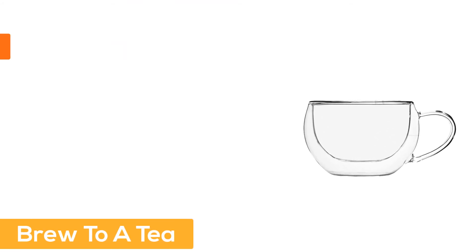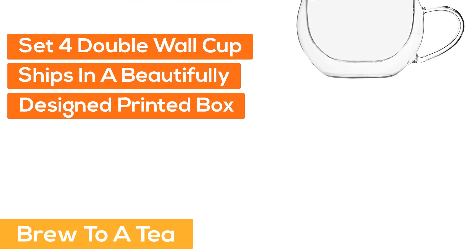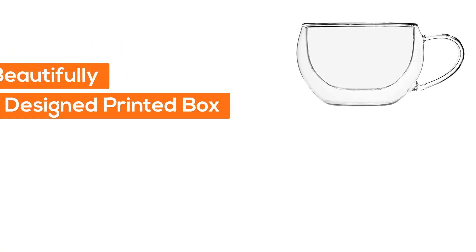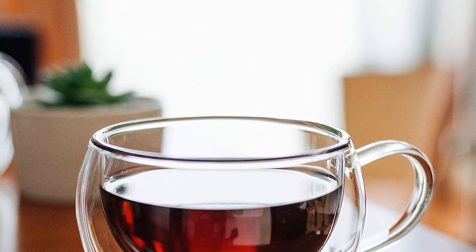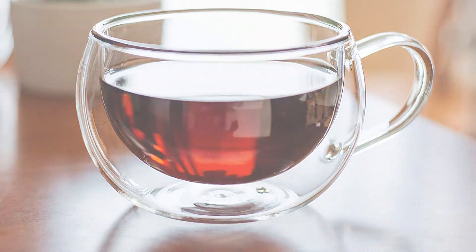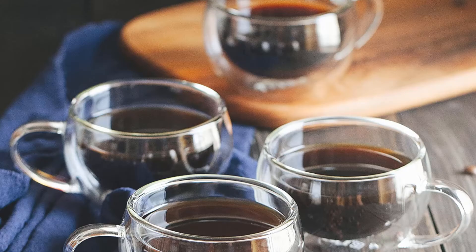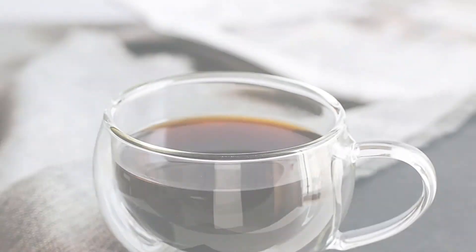Number 4: Brew to a Tea. Set of 4 double wall cups, ships in a beautifully designed printed box — great for a gift. Perfect for hot or cold drinks: tea, coffee, latte, espresso, cappuccino, macchiato, demitasse, smoothie, and juice.